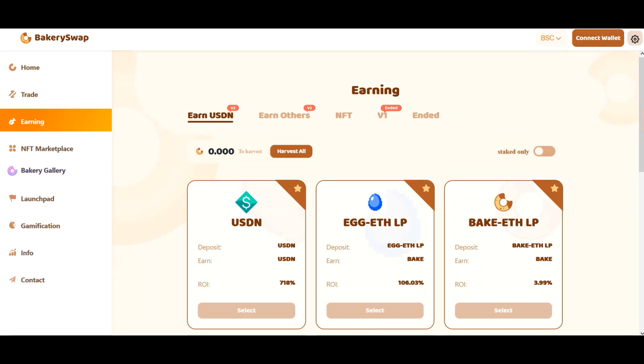The next step is to connect your MetaMask or Trust wallet. This can be easily done by clicking on the connect wallet button. After connecting your wallet to the system, we need to open the staking page.